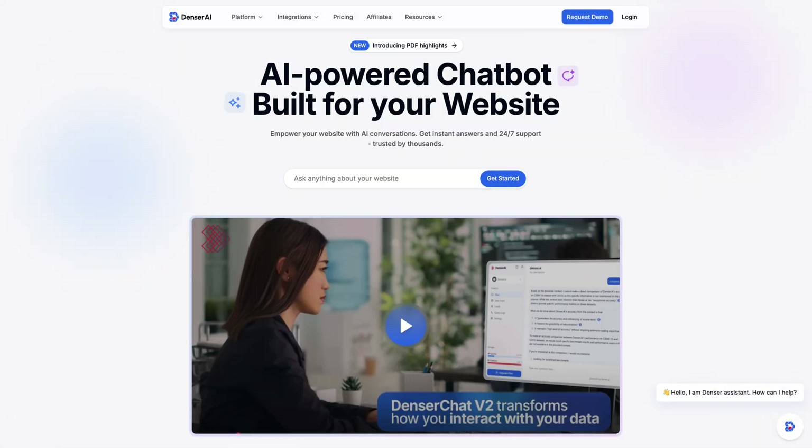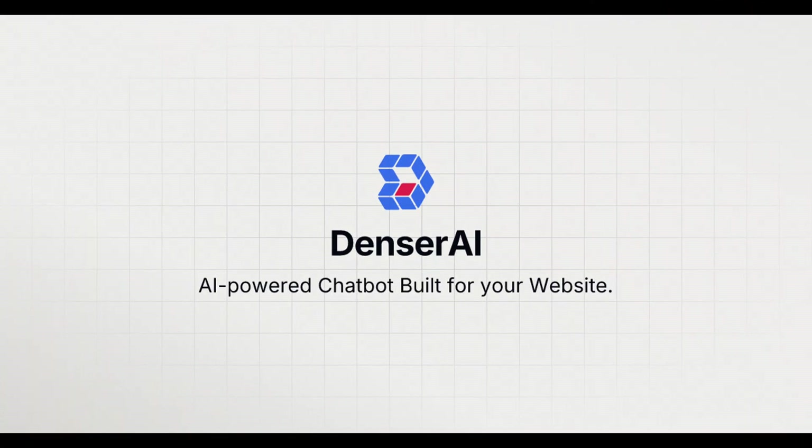It's time to work smarter, not harder. Empower your team and customers with DenserChat, the AI chatbot built to decode product specifications effortlessly. Try it today — visit denser.ai to get started.